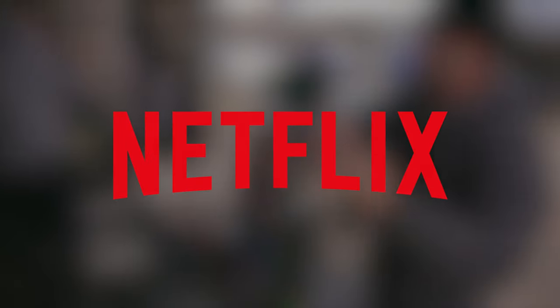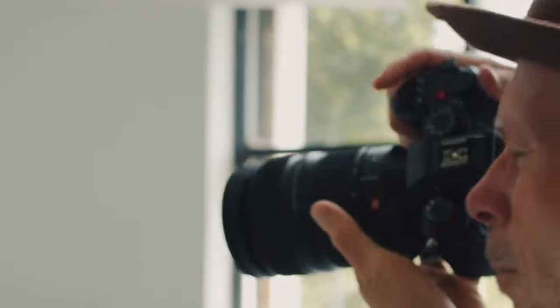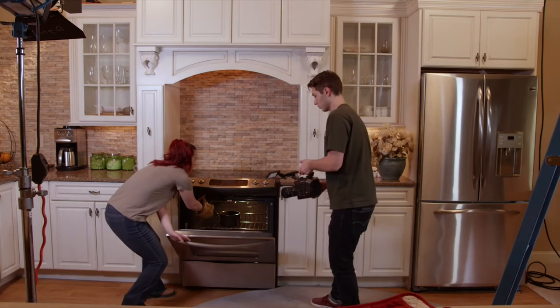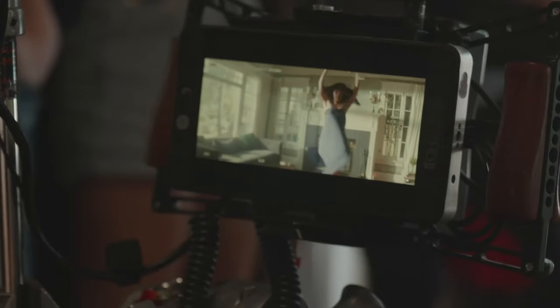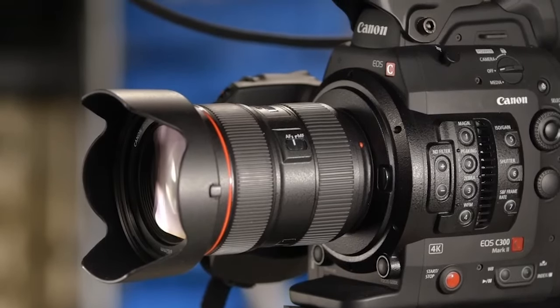Netflix has established specific standards and criteria that cameras need to meet in order to be used for shooting content for their platform. These guidelines aim to guarantee that the footage shot is of excellent quality and meets Netflix expectations. However, these cameras aren't affordable for everyone. In today's video, we will showcase the 5 best affordable cameras that meet Netflix criteria and can be used for producing content for Netflix or other professional projects without spending a lot of money.